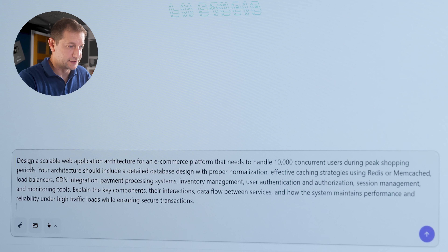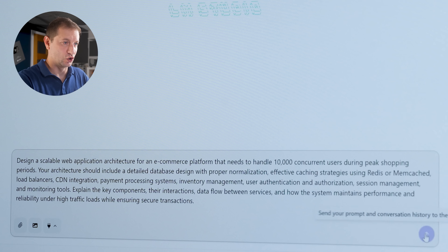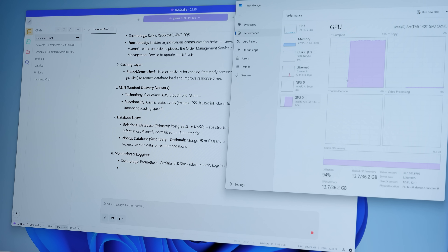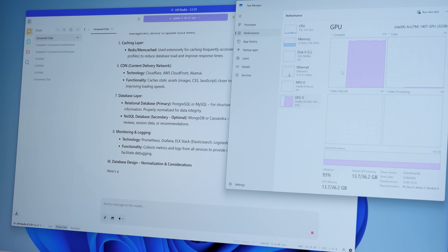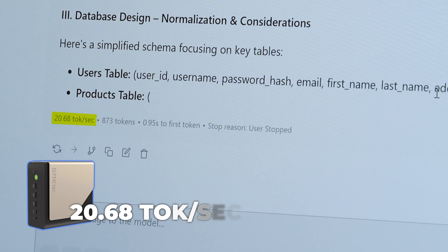That was my Framework desktop video. Let's paste this 'design a scalable web architecture for an e-commerce platform' prompt and go. So we're getting about 93% utilization, going decently fast — not super fast, but it's enough. We're getting 20 tokens per second here.